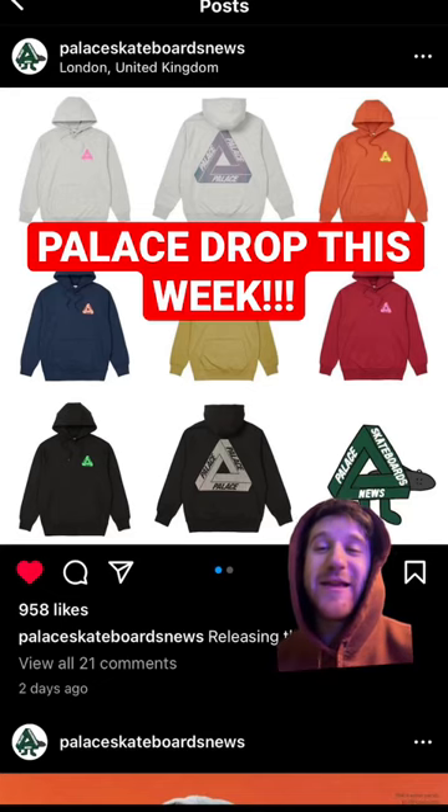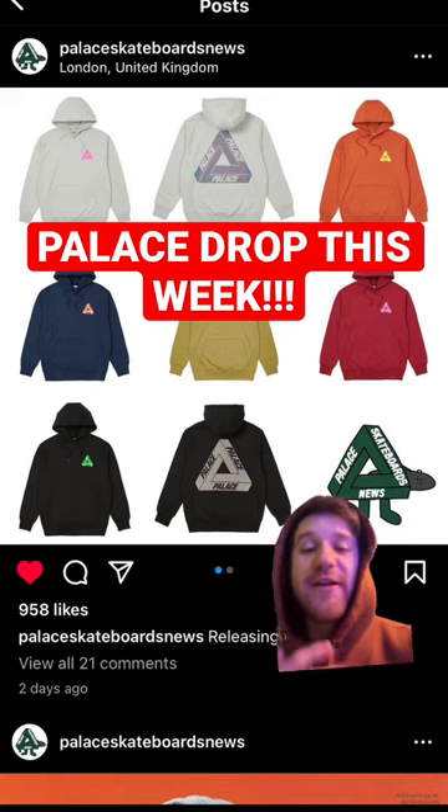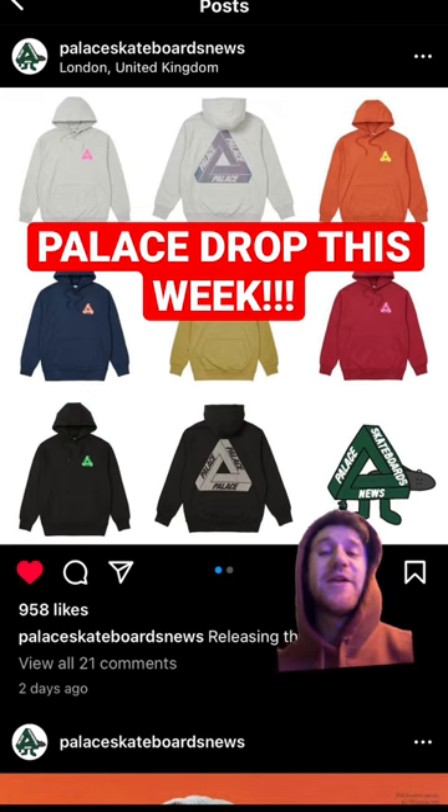What's going on you guys? Today we're going to be looking at the Palace items dropping this Friday, December 23rd. I haven't made a full length video yet this week on the Palace drop because we only have a few items. So getting into those,